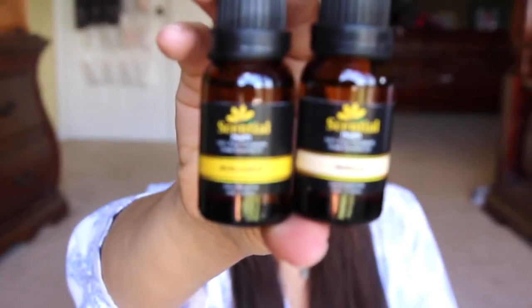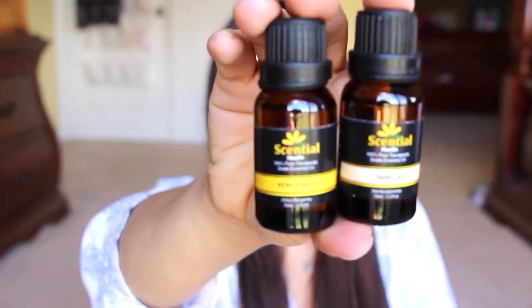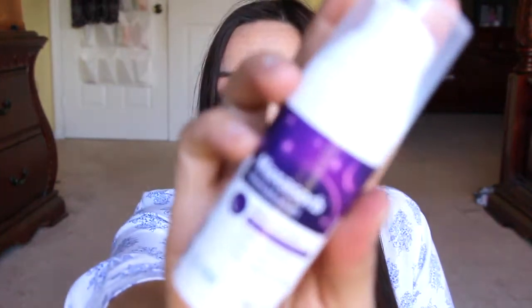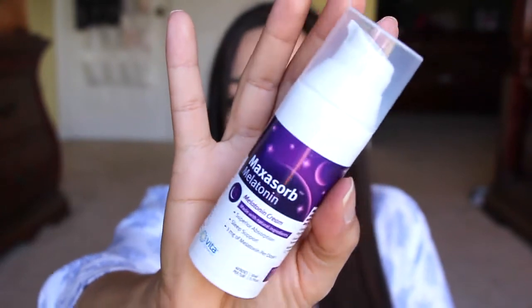I got these two essential oils in vanilla and bergamot. The vanilla smells really nice. I'm getting a diffuser coming in very soon — I just won one last night on one of the review groups on Facebook. Next is this Maxorb melatonin cream. I haven't tried this one yet. It comes in this little pump and you take like one pump and apply it to your skin before bed, and you're supposed to have a really nice restful sleep. I can't wait to try this.